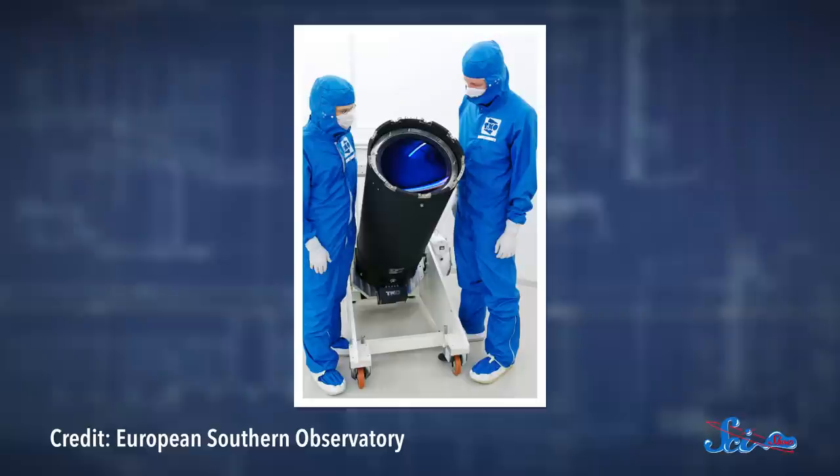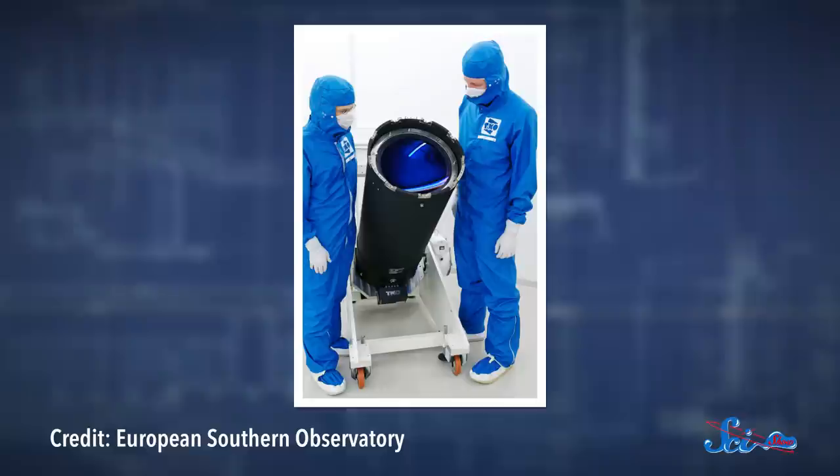And the bigger the opening, or aperture, of your telescope, the more light it can pick up. So before you try to magnify things to just make them look huge, pay attention to the dimensions of the aperture of the telescope that you're using.